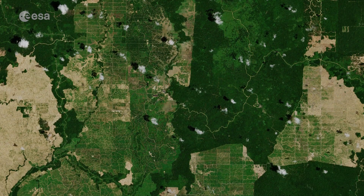Hi, my name is Romina Persi and welcome back to Earth from Space. Today the Copernicus Sentinel-2 mission takes us over the Palm Oil Plantations in East Kalimantan, the Indonesian part of the island Borneo.